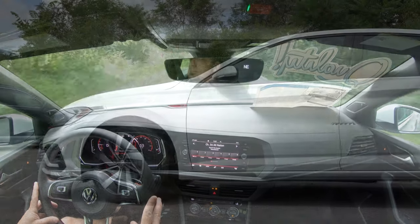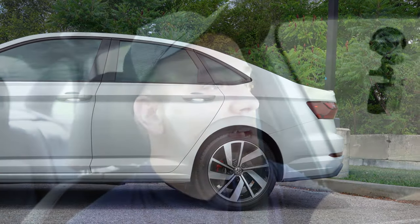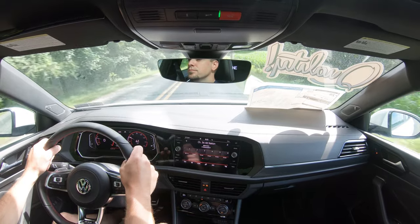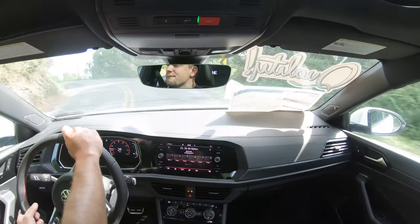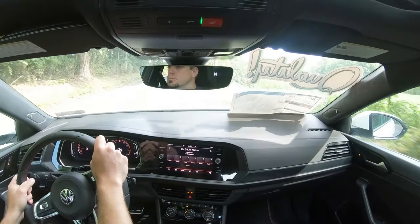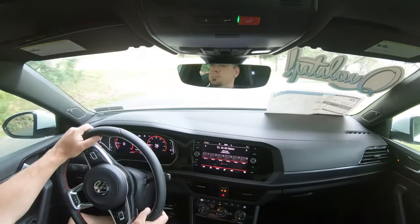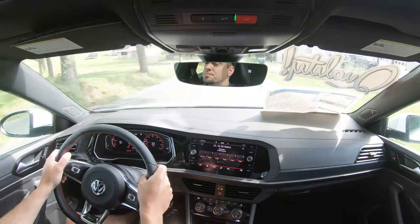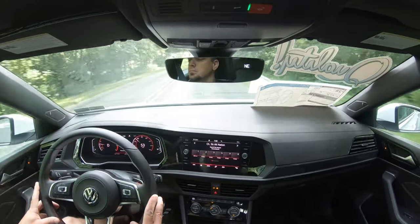For suspension, up front you get a MacPherson strut and in the back an independent multi-link rear suspension, with front and rear stabilizer bars. The GLI adds a VAQ limited-slip front differential on both trim levels, sending torque to the front wheel with the most traction — great for both handling and acceleration. The Autobahn also gets DCC adaptive chassis control, which monitors each shock absorber individually for a smoother ride and better cornering.